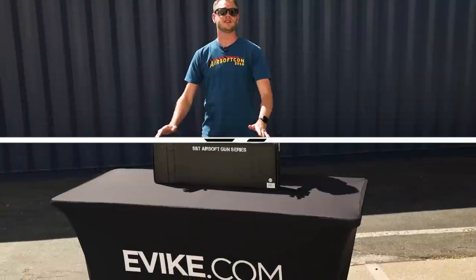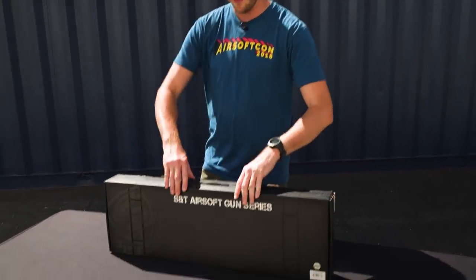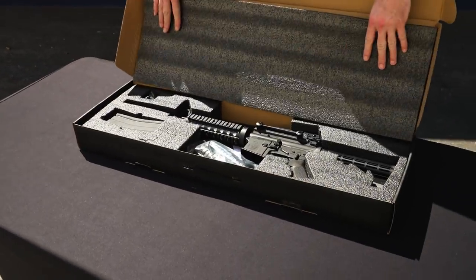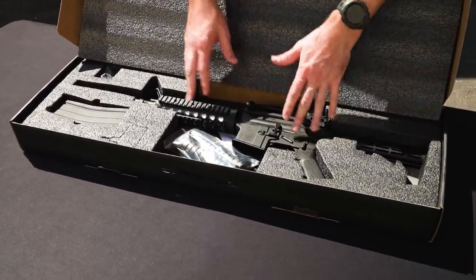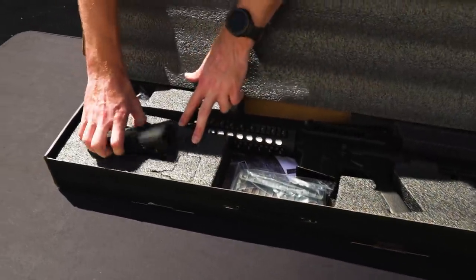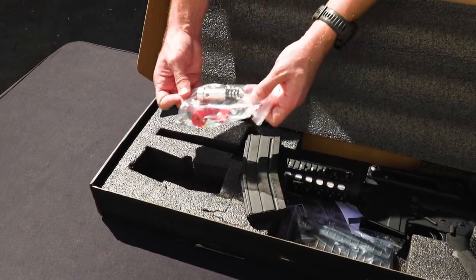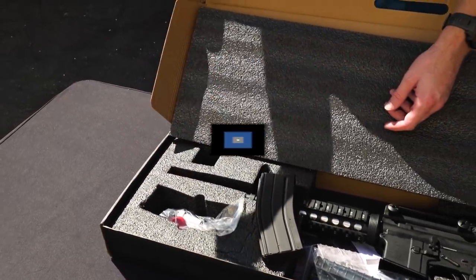Each of the S&T gas blowback M4s comes in an S&T cardboard box, inside of which is the rifle held conveniently in foam. Inside we get a look at the specific model in this box. If they come with rails, they'll also come with a set of rail covers, an instruction manual, a gas blowback magazine, as well as a buffer or recoil tuning kit. They do come with BBs, but you can go ahead and toss those.